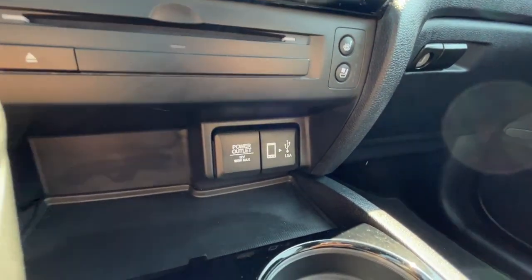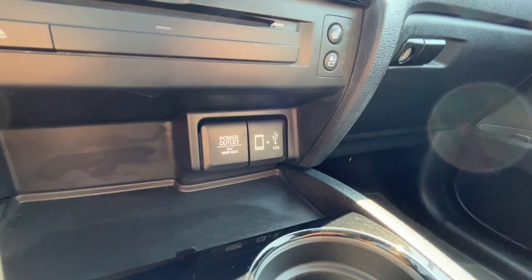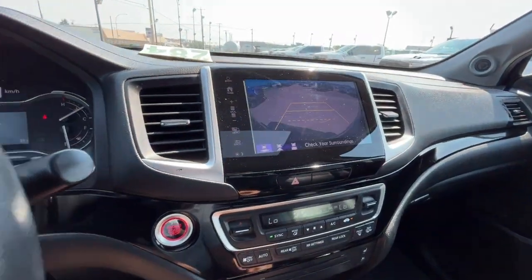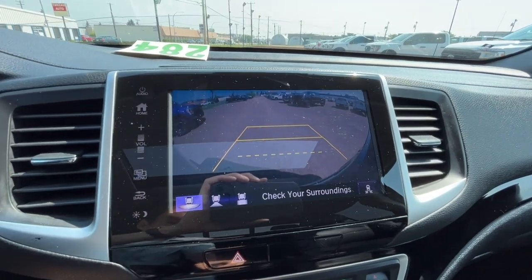Down here we have a 12-volt and two USB ports. Here's our reverse camera with sensors.